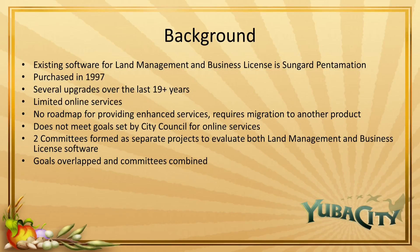Staff, along with the council, recognized areas of need for improvement, and two committees were formed as separate projects to look at both the land management and the business license software. As staff worked through the evaluation process, we realized that our goals overlapped and the committees combined to focus our efforts on finding the best solution.